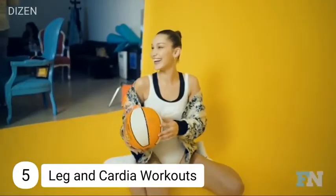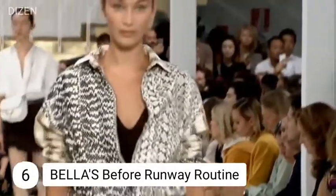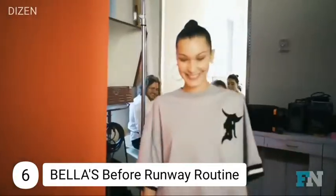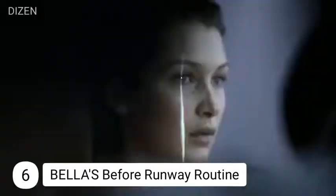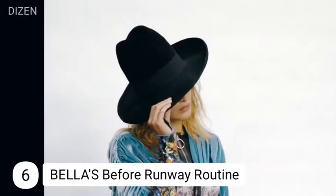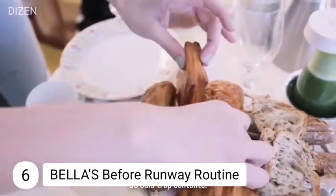Number six: before runway routine. Every model faces pressure to look a certain way before a runway show, and Bella follows a strict diet and intense gym routine for up to three hours. She counts on a smoothie, juice, or protein drink 30 minutes before the runway session, and afterwards eats something full of protein like chicken and whole grain rice.